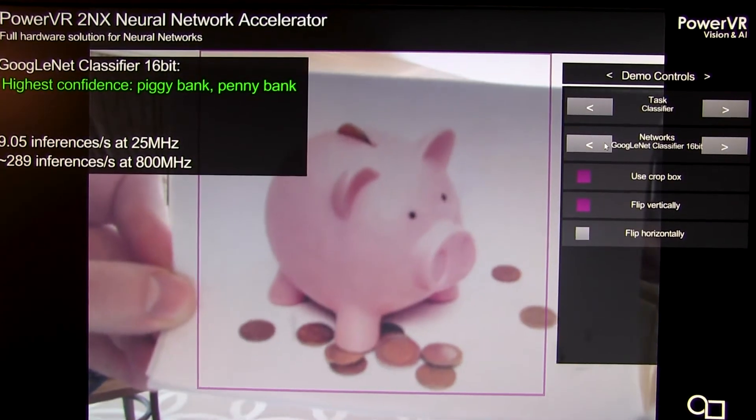When implemented in an ASIC, as I said, you can get performance in excess of a few hundred — five hundred inferences per second.